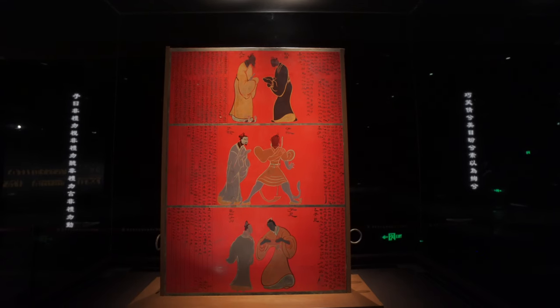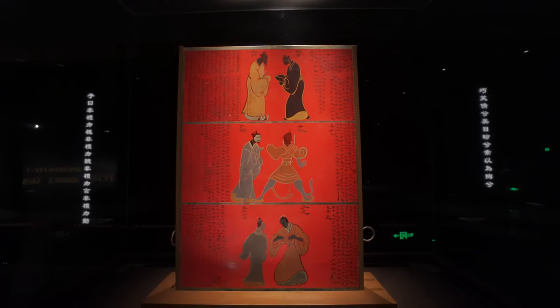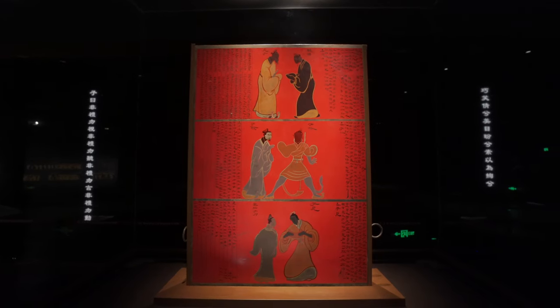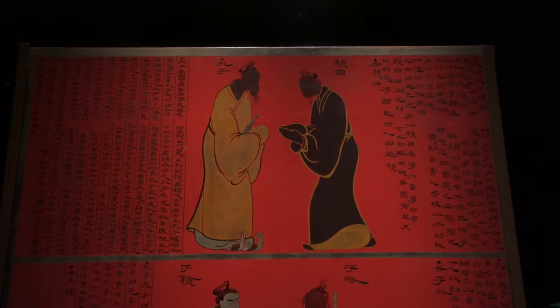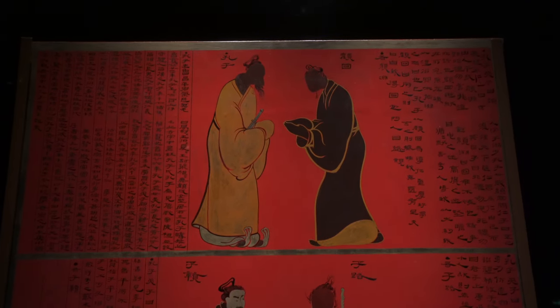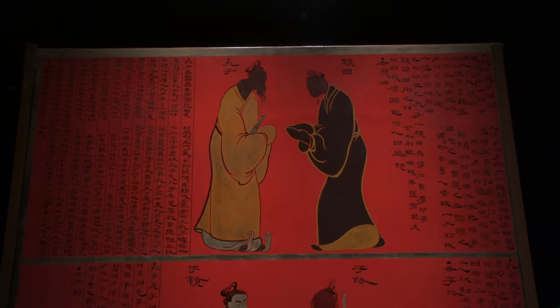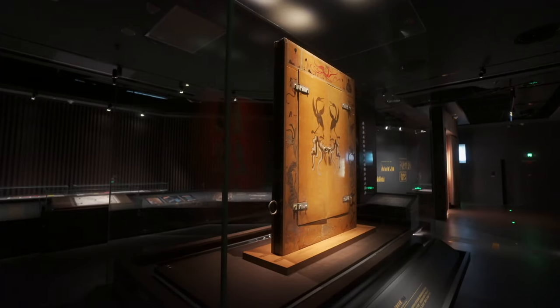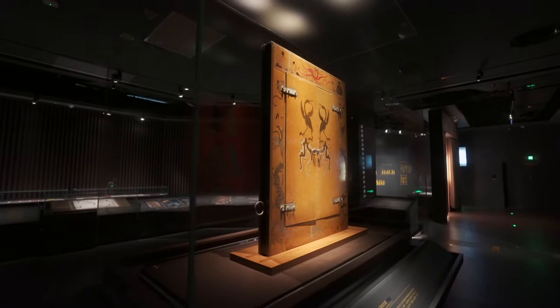无论是古代孔子画像，还是如今影视剧中的孔子形象，身材都属于微胖，历朝历代人们对此坚信不疑。然而江西南昌海昏侯墓出土的这一幅孔子画像，是一位身材纤瘦的老人，这就颠覆了大家的想象。这件文物表面上看是屏风，我们再来看看它的背面，这里有两扇小门，打开后是一面铜镜。